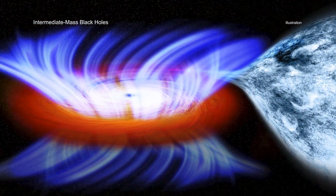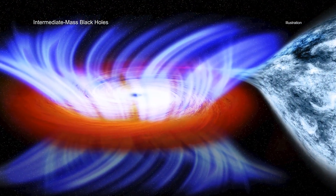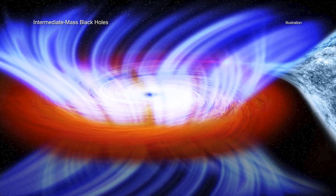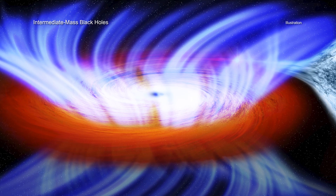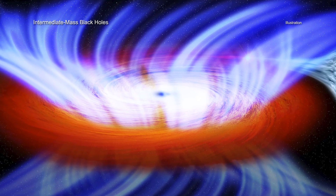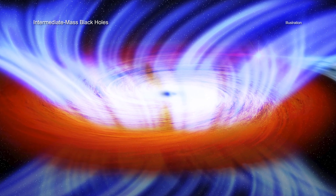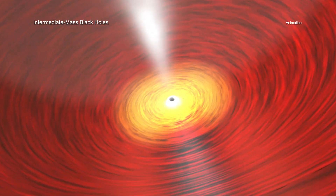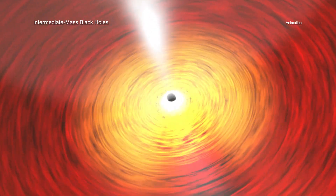Astronomers have made detailed studies of two distinct classes of black holes. The smaller variety are stellar mass black holes, which typically weigh 5 to 30 times the mass of the Sun. On the other end of the spectrum are the supermassive black holes that live in the middle of most large galaxies, which weigh millions or even billions of solar masses. In recent years, there has also been evidence that an in-between class, called Intermediate Mass Black Holes, exists.